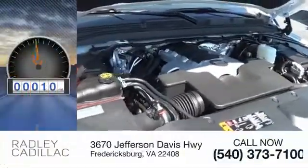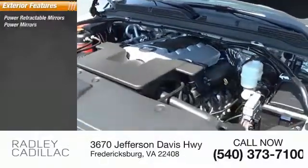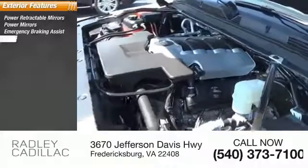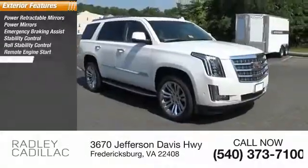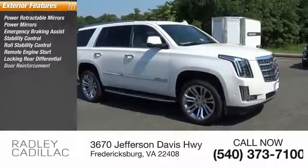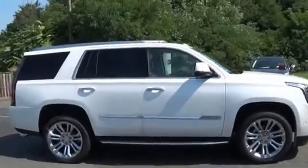This vehicle has less than 100 miles. Here are some of this vehicle's great options: power retractable mirrors, power mirrors, emergency braking assist, stability control, roll stability control, remote engine start, locking rear differential, door reinforcement, lockout protection, outside temperature gauge.